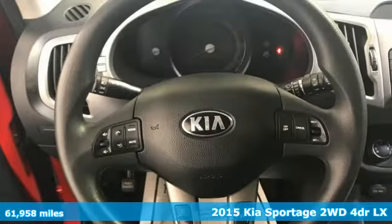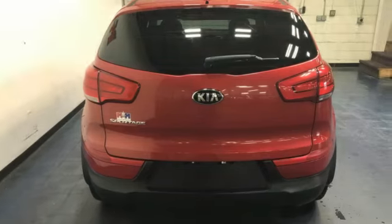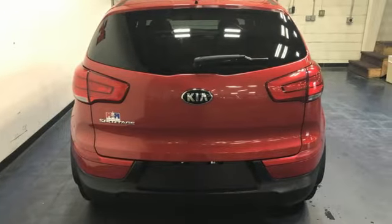A great vehicle is comprised of great features like these: Theta 2 engine, manual tilting steering column, Bluetooth wireless audio streaming, manual telescoping steering column, Bluetooth.